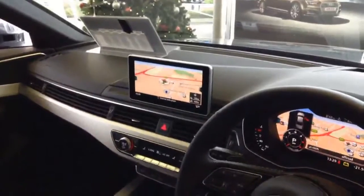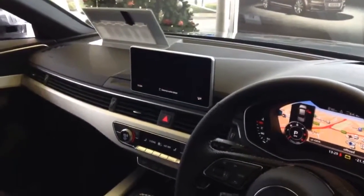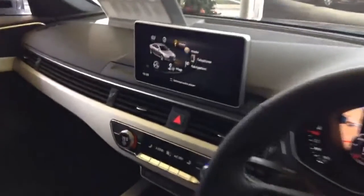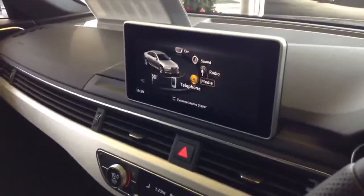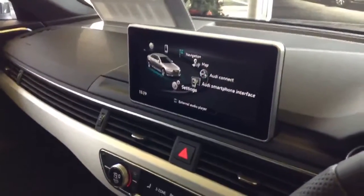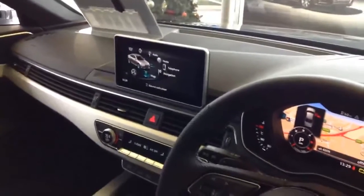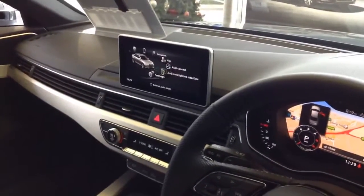In the center of the dashboard we find an eight and a half inch TFT colour display, which enables the driver and passenger to access all systems on the car quickly and easily. The new A4 also has a smartphone syncing system, making a seamless transition between your phone and car with full connectivity.